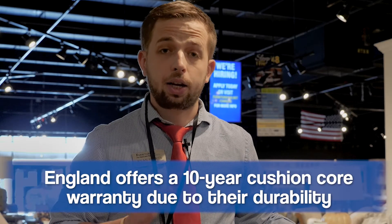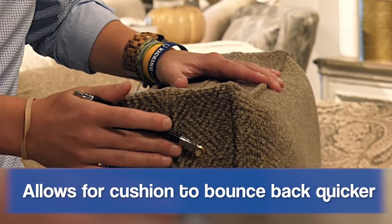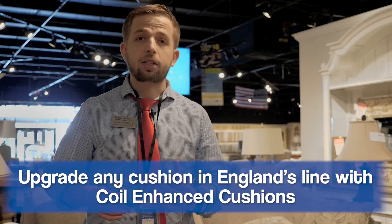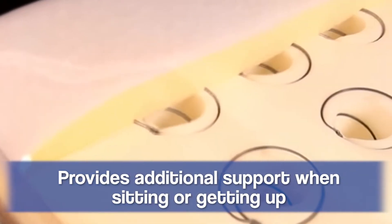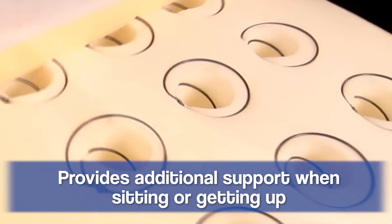England has a couple of very interesting features that really distinguish them as a brand from other companies on the Furniture Fair showroom floor. First off, they offer a 10-year cushion core warranty, which is unheard of for a company to stand behind their product for 10 years. The reason they do that is this little grommet right here — this ventilation grommet allows the foam to re-oxygenate after you sit on it. If England's cushion might be too soft for you, they offer a cushion coil upgrade where they put tornado springs in the cushion to reinforce and firm it up, which could be ideal for a person who needs additional support or has trouble getting up from a seated position.